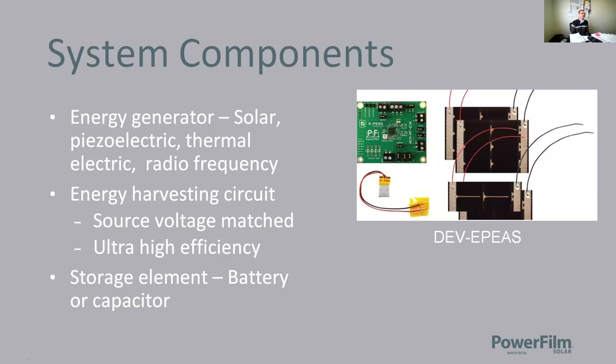An energy harvesting system consists of three basic components. First is an energy generator — it can be solar, piezoelectric, thermal, electric, or RF. Second is an energy harvesting circuit, which has features like voltage matching to your source and very high efficiency. Third is some sort of storage element, a battery or capacitor.